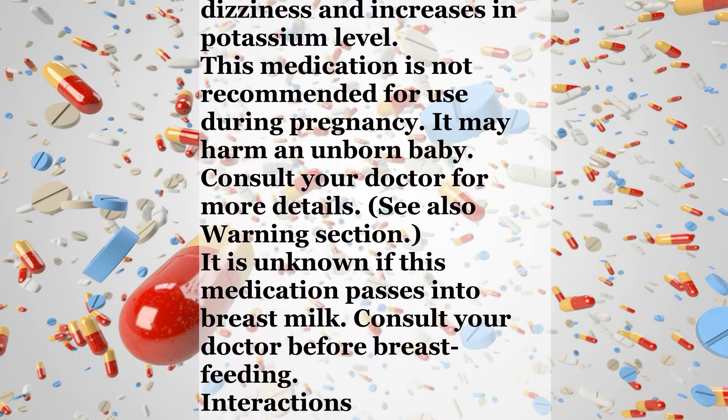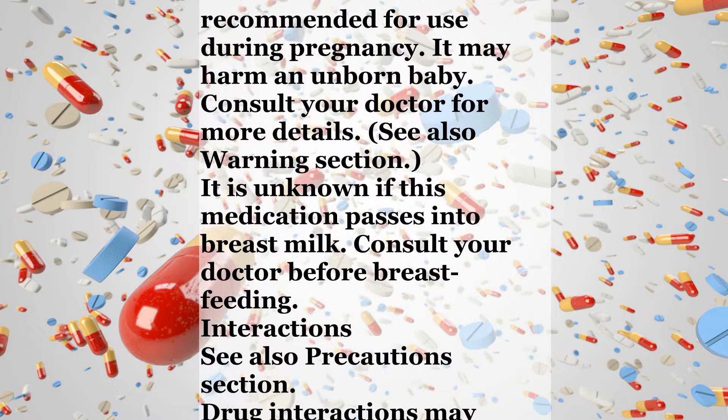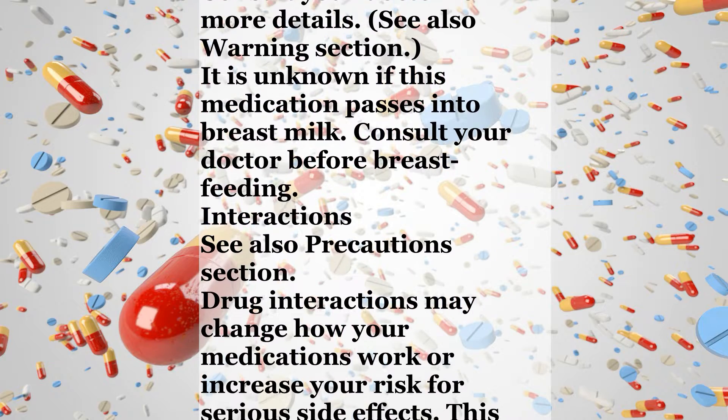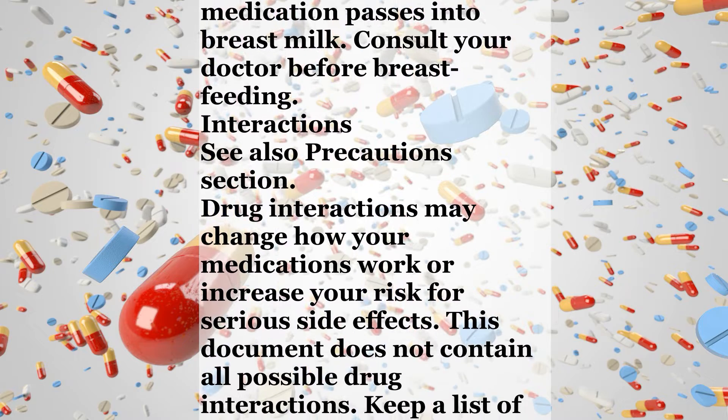This medication is not recommended for use during pregnancy. It may harm an unborn baby. Consult your doctor for more details. See also the Warning section. It is unknown if this medication passes into breast milk. Consult your doctor before breastfeeding.